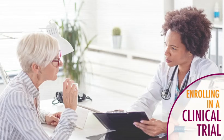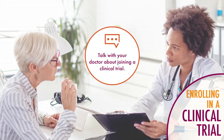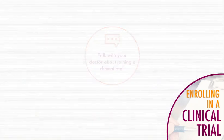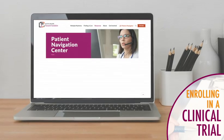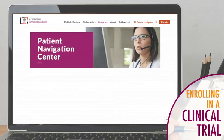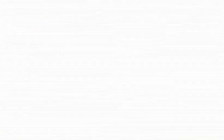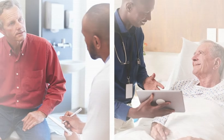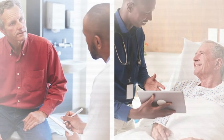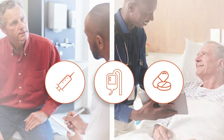If you are interested in participating in a clinical trial, talk with your myeloma doctor. Other sources of information about myeloma clinical trials are the MMRF Patient Navigation Center and the FDA website ClinicalTrials.gov. Clinical trials are essential to the development of new myeloma treatments and provide new options for patients at all stages of multiple myeloma.